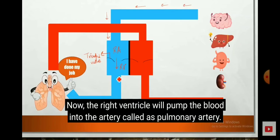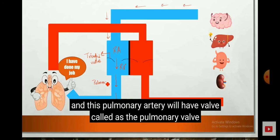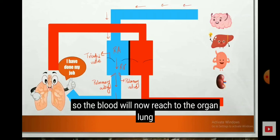The right ventricle pumps the blood into the artery called the pulmonary artery. This pulmonary artery has a valve called the pulmonary valve. The blood will now reach the organ — the lung.